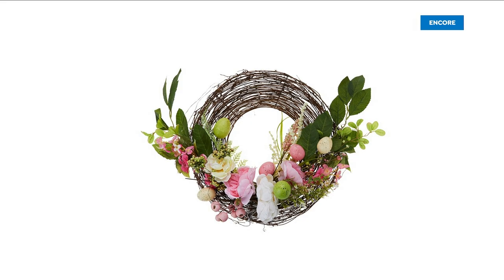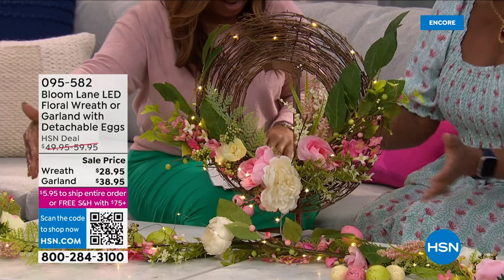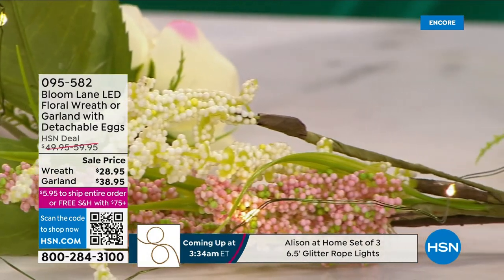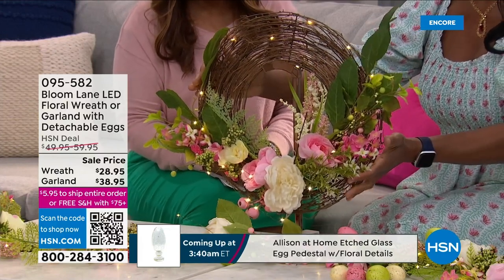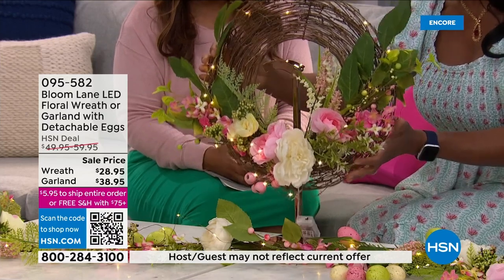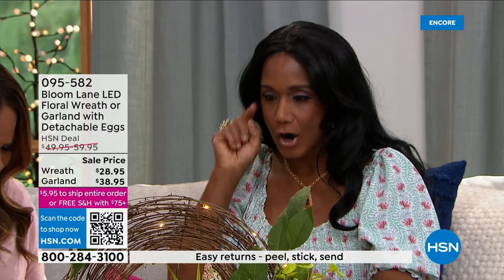We're going to be talking about this beautiful wreath that you see before us. It's a 20-inch wreath by Bloom Lane. We also have in front a six-foot garland, also designed by Bloom Lane. The two are beautiful paired together, or you can buy them separately. Let's begin with the wreath. This is so exquisite. Look at the beautiful florals that are all over our wreath. It's 20 inches in diameter, very lightweight, and works with two AA batteries. Batteries are included.